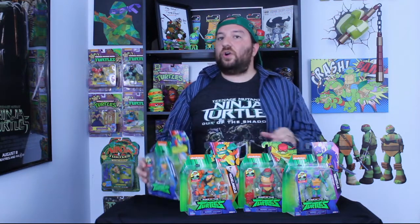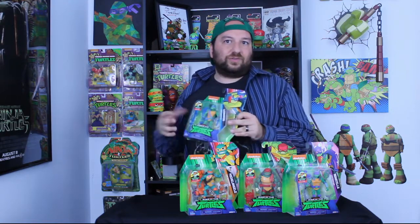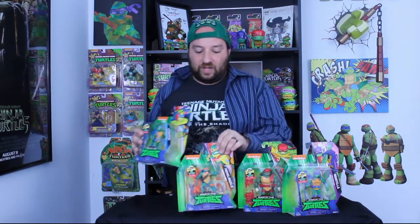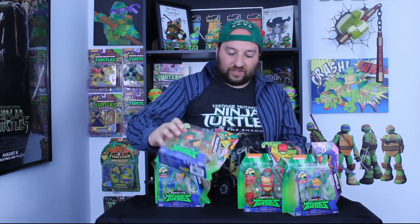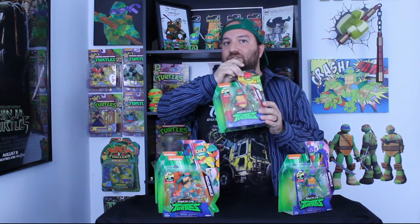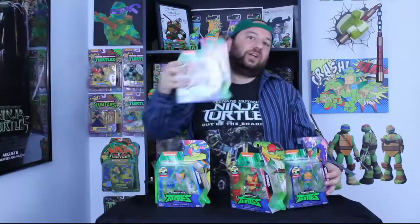We're going to take a look at these new Rise of the Turtles figures. Action figure-wise there are a total of nine of them, but we're only going to look at the main turtles because those are really the best ones. Before I open them up, I want to give a brief view of what I think about the packaging. I love the vibrant colors on the packages — they look really nice.